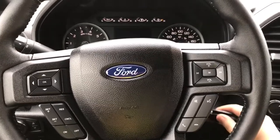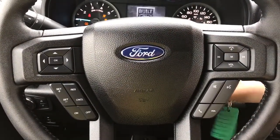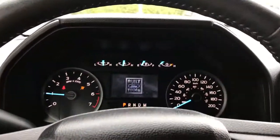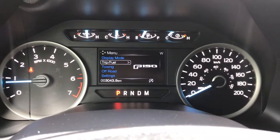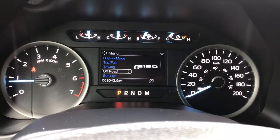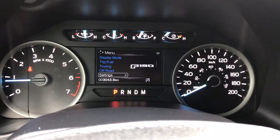I'm just going to start the truck for you. Up above the dash is where you'll see any important messages. There's also a menu you can toggle through — display mode, trip/fuel, towing, off-road, settings — and these all have sub-menus.